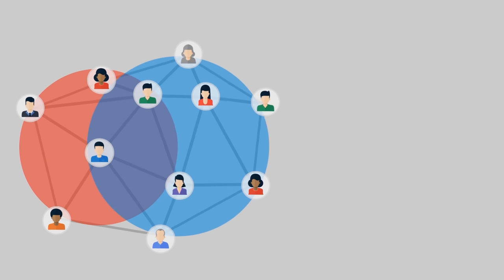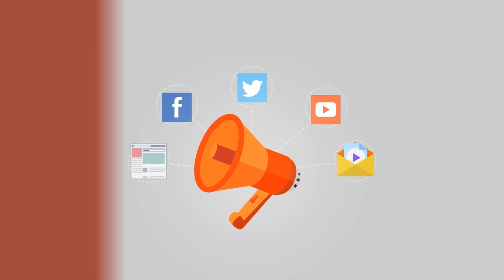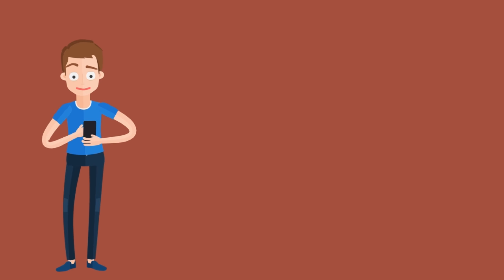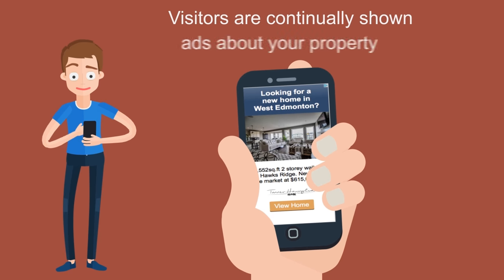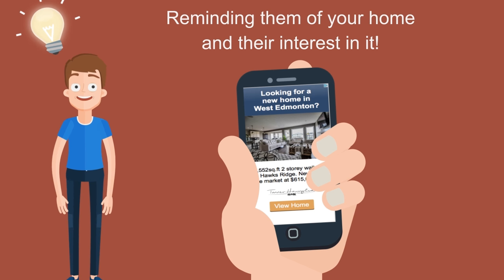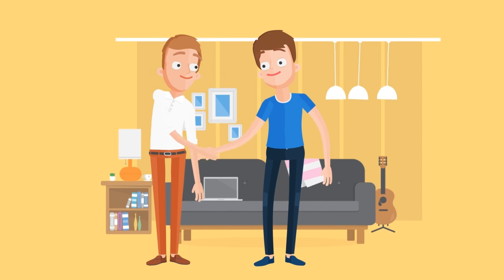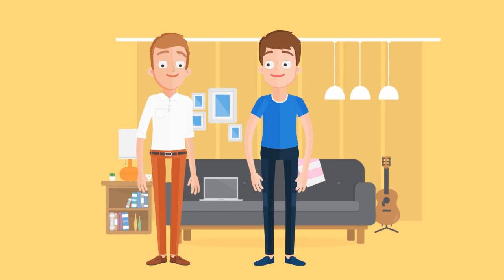Next, every one of the hundreds or thousands of people who visit your listing on TannerHarlick.com are added to a remarketing database for your property. Each time one of these visitors browses the internet, they are continually shown ads about your property, reminding them of your home and their interest in it. This dramatically increases the chances of someone who may be interested in your property scheduling a viewing of your home.